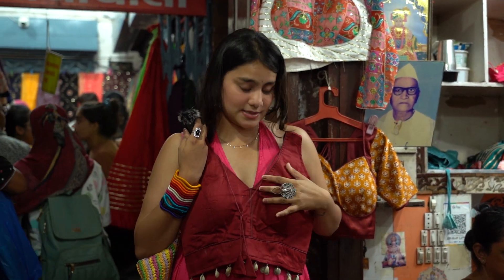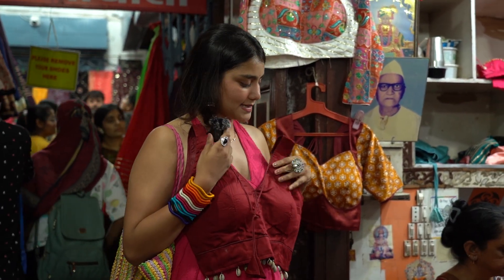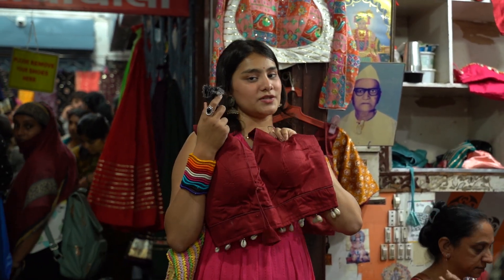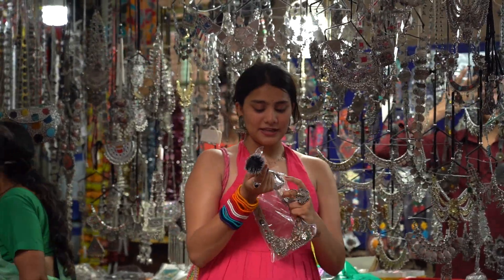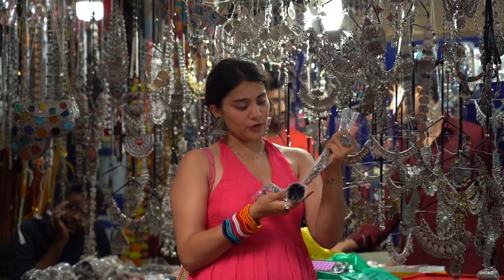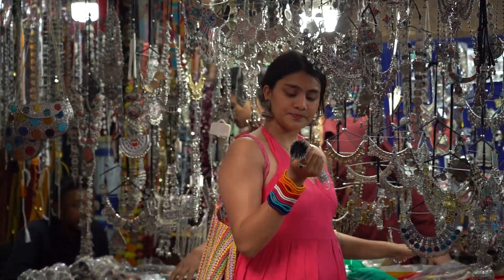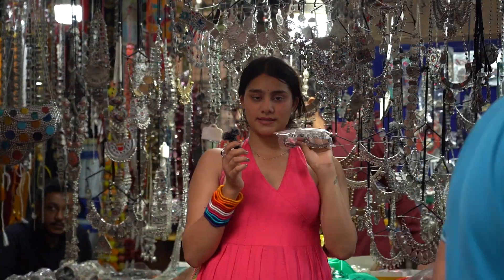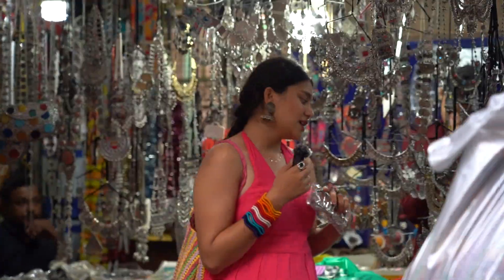And this is the maroon blouse for 500 — cute and versatile, so let's go with this one. This beautiful neckpiece and this cute little pair of bracelets. This necklace is for 600. And these bangles are for 450, and I bargained it down to 350.